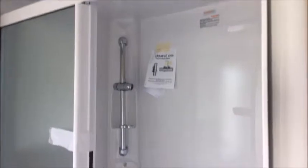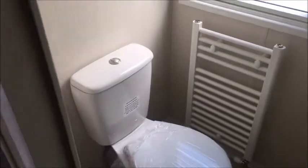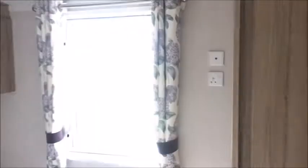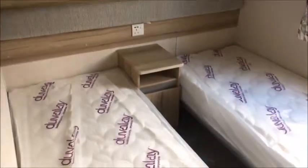Built-in units ahead, dressing table down here with stool. This model has the ensuite, so in here we have a shower, toilet with heated towel rail. Then there are fitted wardrobes also in the bedroom.